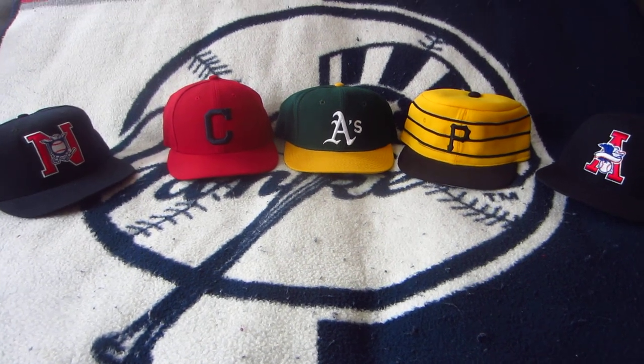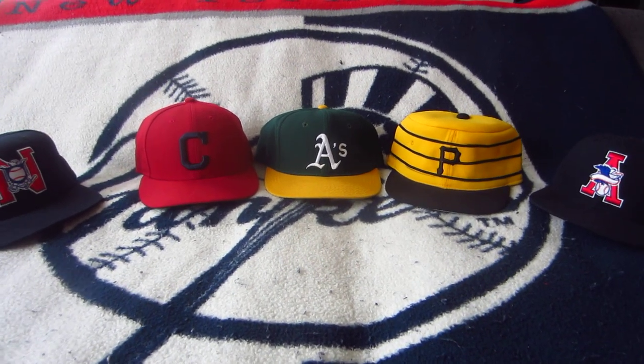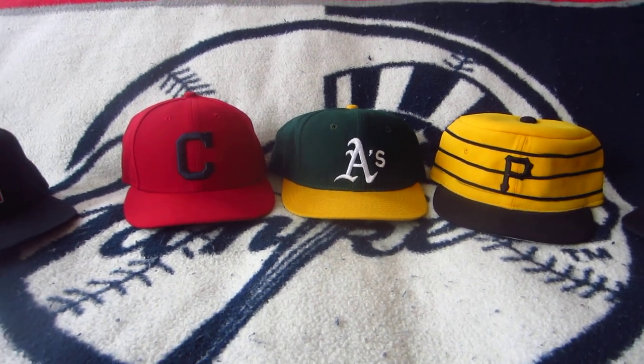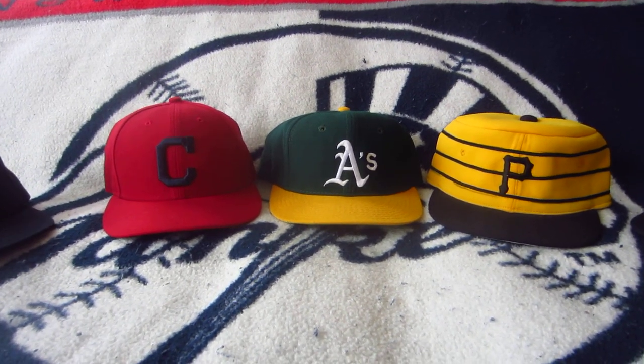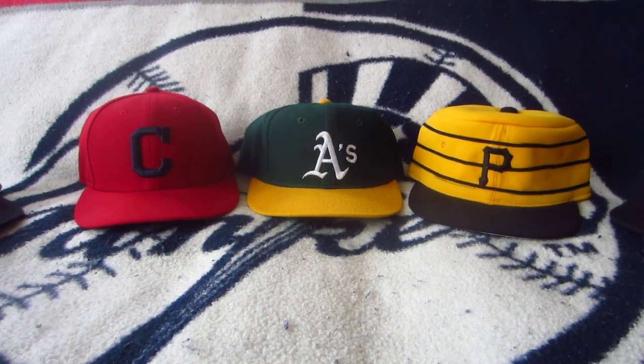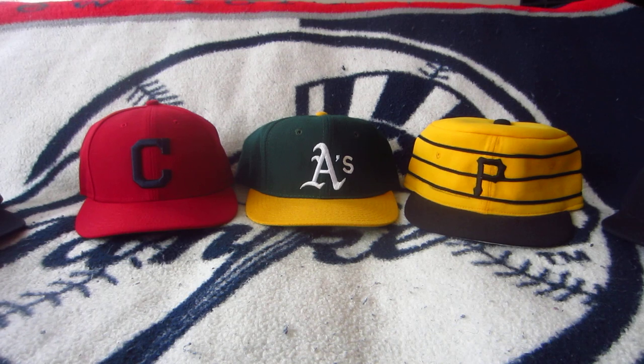Hey YouTube! What's up? Vinny here for another edition of Cap of the Week. It's been quite a while since I last did a cap, so appreciate the support from everybody. We'll try a little bit harder to do more Caps of the Week. Got plenty of caps to take a look at, and also we'll try to do a little more work on the Steadicam.